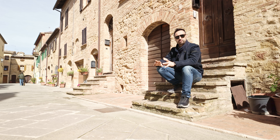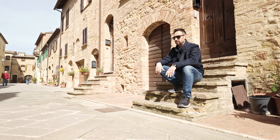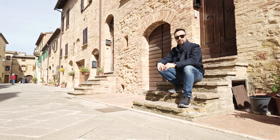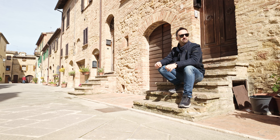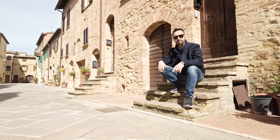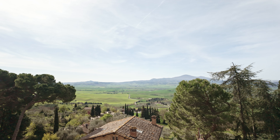So the apartment I showed you today is inside the historical center of Pienza in a very nice and quiet position. It's completely restored with two bedrooms, two bathrooms, a living area and kitchen. The property is in perfect condition — it's a beautiful and very interesting apartment. If you are interested, see the details on screen. I am waiting for you soon in Tuscany. Ciao!